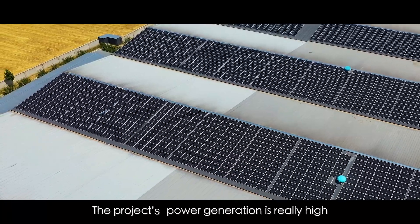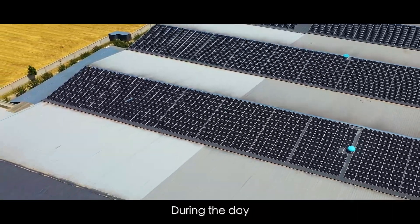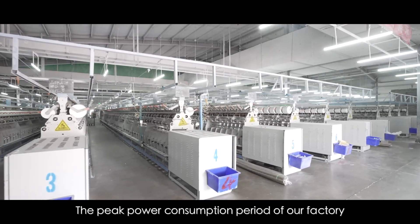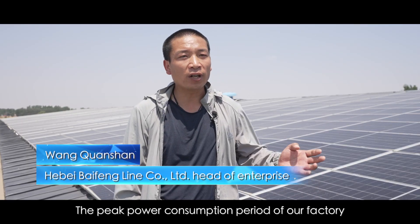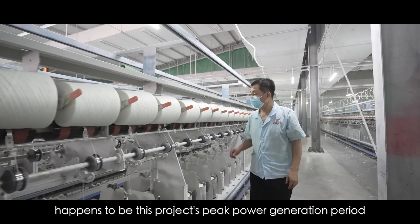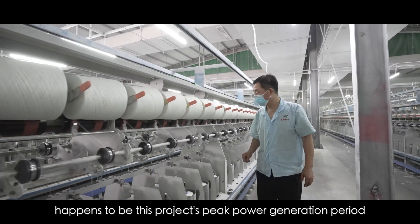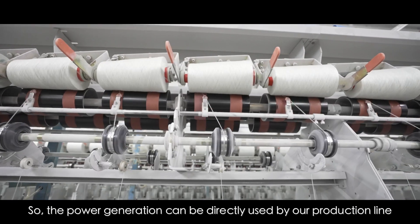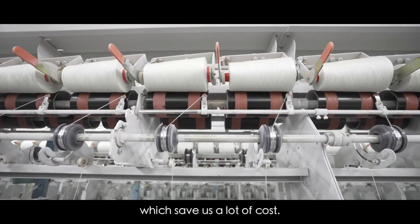The project's power generation is really high during the day. Our production line must run 24 hours a day. The peak power consumption period of our factory happens to be this project's peak power generation period. So the power generation can be directly used by our production line, which saves us a lot of cost.